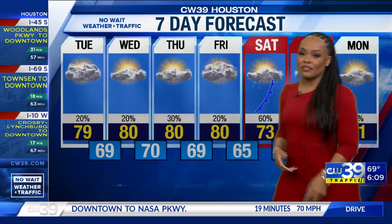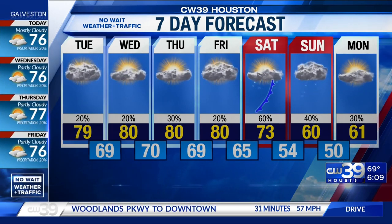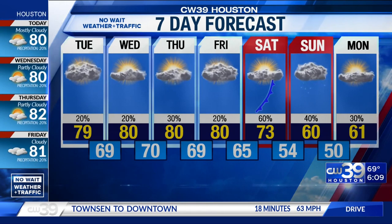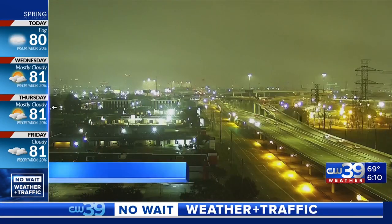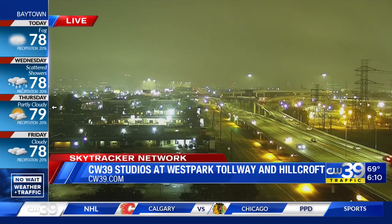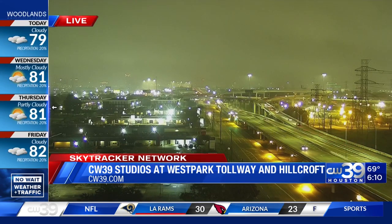Bigger changes are happening as Saturday approaches. We have a front that will push through here — it's going to bring up rain chances but also drop our temperatures. We're headed back down towards the 70s this weekend. Saturday we're getting out to 54; by Sunday afternoon, jumping back up to 60. We'll also see the chance for showers remaining through the start of next week. Taking a live look through our SkyTracker network right outside our CW39 studios at West Park Tollway and Hillcroft — some fog and clouds continuing before the sun rises.